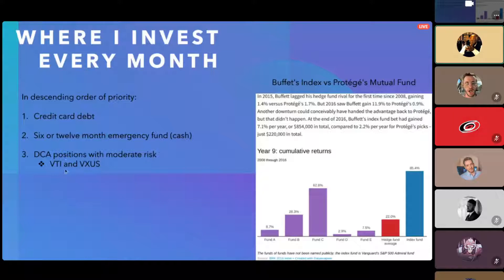The reason I'm doing ETFs like VTI and VXUS instead of mutual funds is basically this story about Warren Buffett. Back in 2008, he made a one million dollar bet against a hedge fund — whoever outperforms the other at the end of nine years wins it all, donated to a charity of their choice. He just bought an S&P 500 index ETF.